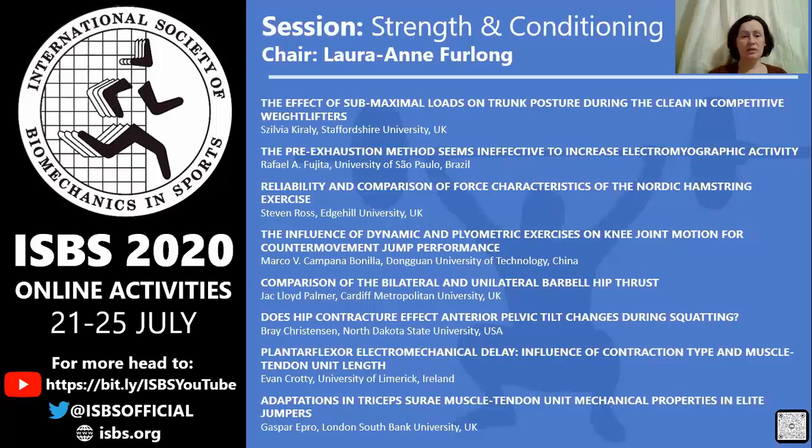Then we have Rafael Fujita from the University of Sao Paulo in Brazil presenting on the pre-exhaustion method, which seems ineffective to increase electromyographic activity. We have Stephen Ross from Edge Hill University in the UK presenting on reliability and comparison of force characteristics of the Nordic hamstring exercise.